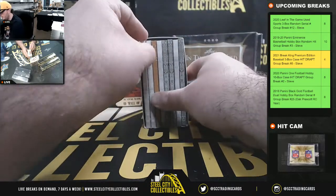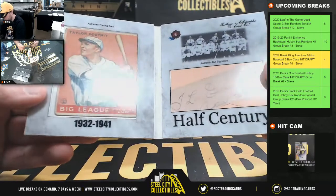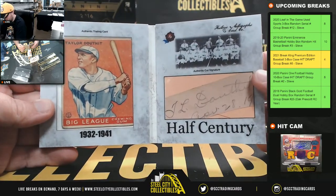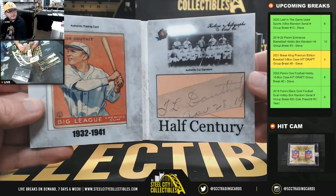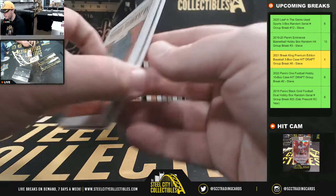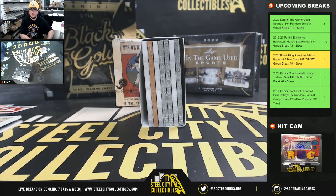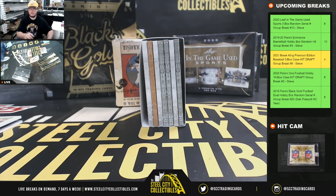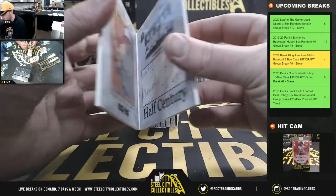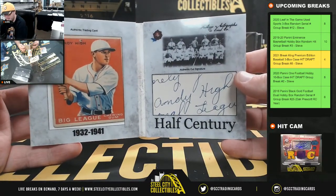I'm going to go left to right. First card here is going to be Taylor Delfit — 1932 to 1941 era. Next one here is Andy High, also a 1932 to 1941 era card.